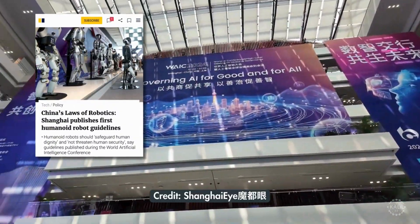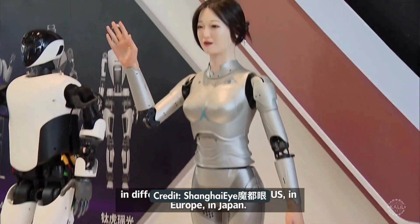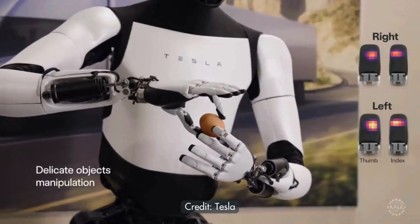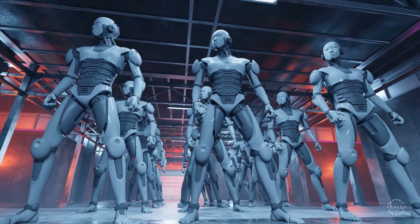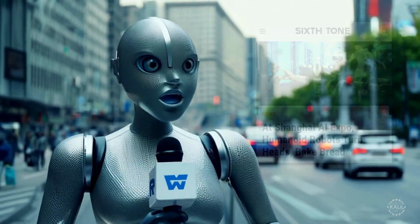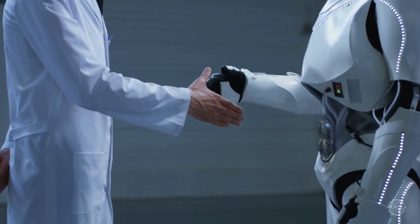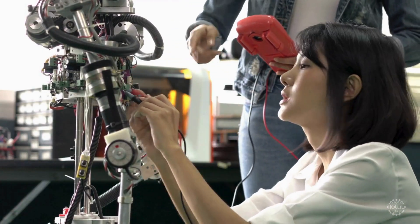Shanghai released China's first governance guidelines for humanoid robots during the 2024 World Artificial Intelligence Conference. An array of humanoid robots were showcased during the conference, including the Unitree Robotics H1, a Chinese full-size general-purpose humanoid robot capable of running as well as Tesla's Optimus. The guidelines emphasize the need for a reliable industrial supply chain and the integration of robotics across sectors where humans currently perform dangerous tasks. China is aggressively aiming to take over the humanoid robotic market, and by 2025, the Chinese government wants to mass-produce humanoid robots by nurturing large-scale companies, creating clusters of specialized small and medium-sized enterprises, and fostering industrial hubs dedicated to humanoids.